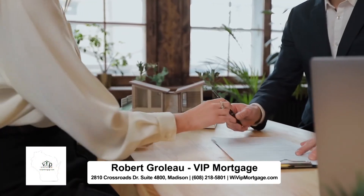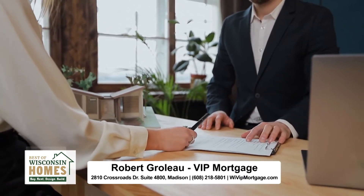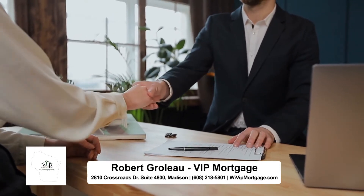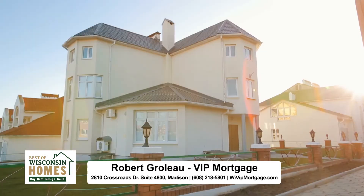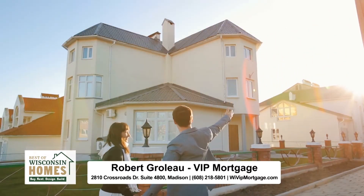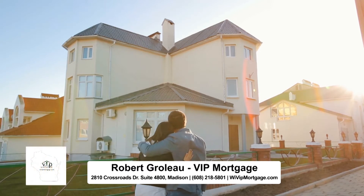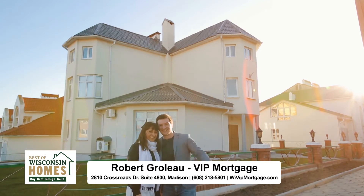Renovation loans are really a way for people to make improvements to their home, whether it be a purchase or refinance, and they can actually access equity that they don't have yet. They can do the improvements they want even though they may not necessarily have the equity at the time they purchase or own a house. In a normal FHA or conventional loan, the only way you can do improvements is if you have built equity into it. A renovation loan allows people to tap into equity they've yet to build, and finance improvements based on the future value of the home.